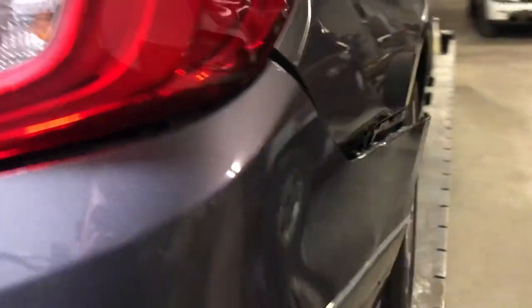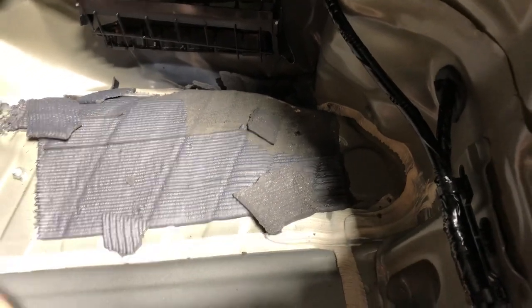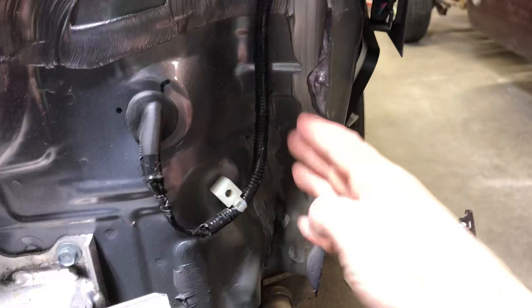I'm going to walk around the other side here and pop the trunk to show you what was underneath the carpet when we pulled it up. Kind of hard to see, but you can see all the sound deadening material is all busted free. The floor extension panel is damaged and needs to be replaced. The rear body panel is all crushed in here, so that whole rear body panel needs to be replaced also.